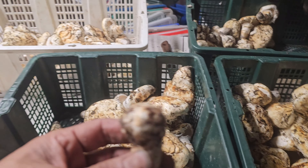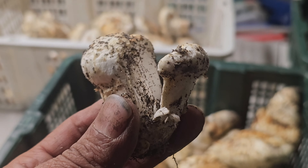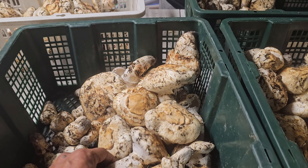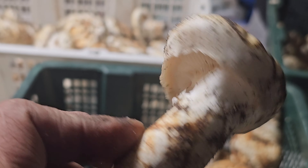Number three — anything small like that, not number one, that's a number three. And anything less than 50% veil is also a number three, just like so, there too.